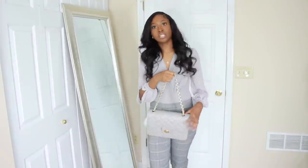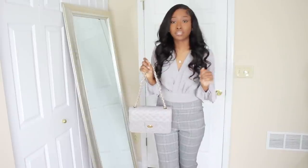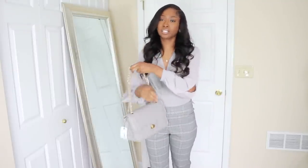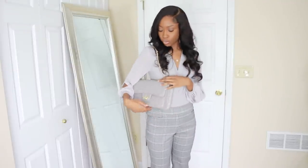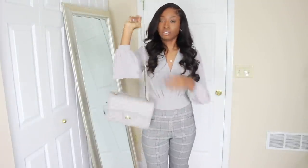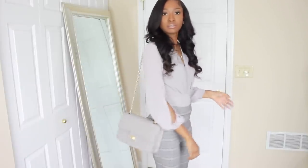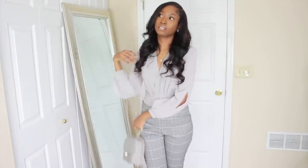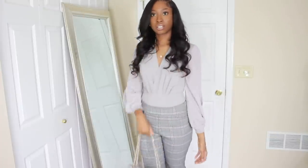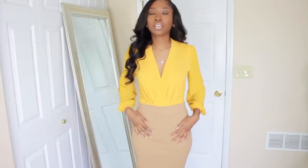This is actually an older purse from my last summer try-on haul — make sure you check that video out. This is a gray Chanel-inspired bag and it's just so cute. I think it'll go perfectly with this gray outfit. It has adjustable straps so you can shorten them or wear it down, and I like to carry it like a clutch — cute and classy.